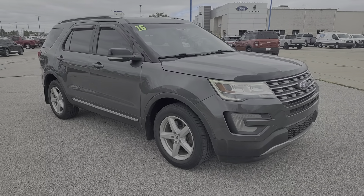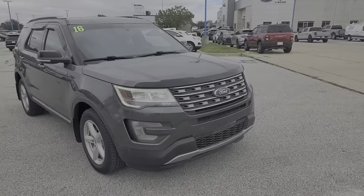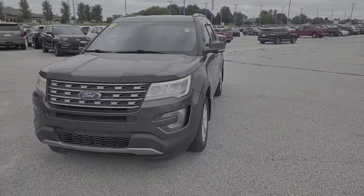You're gonna love the 2016 Ford Explorer. With less than 150,000 miles on the odometer, this vehicle stands out from the rest.